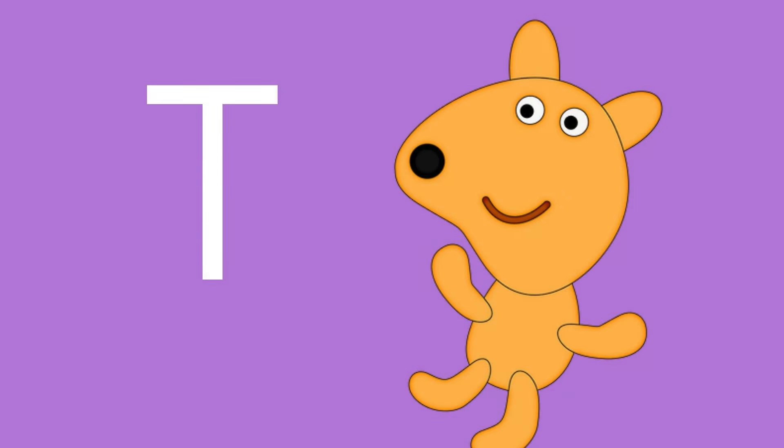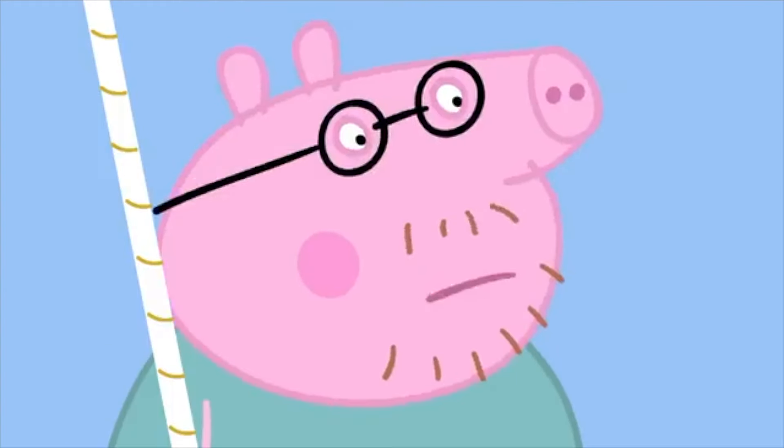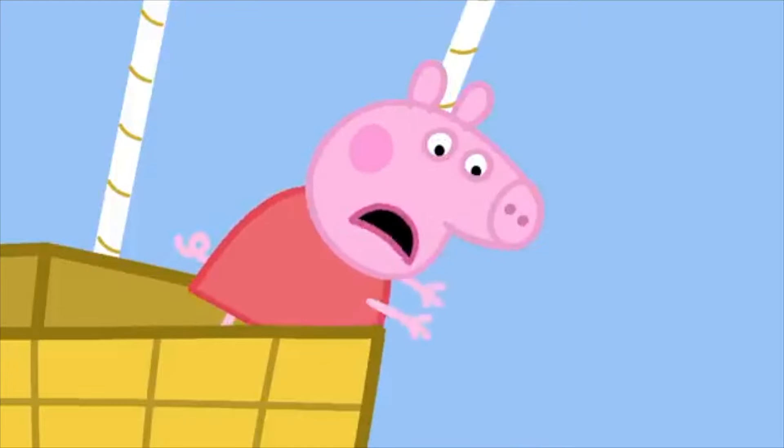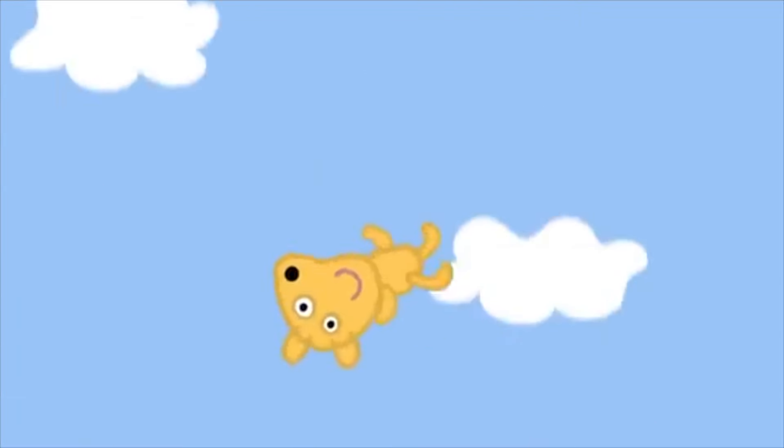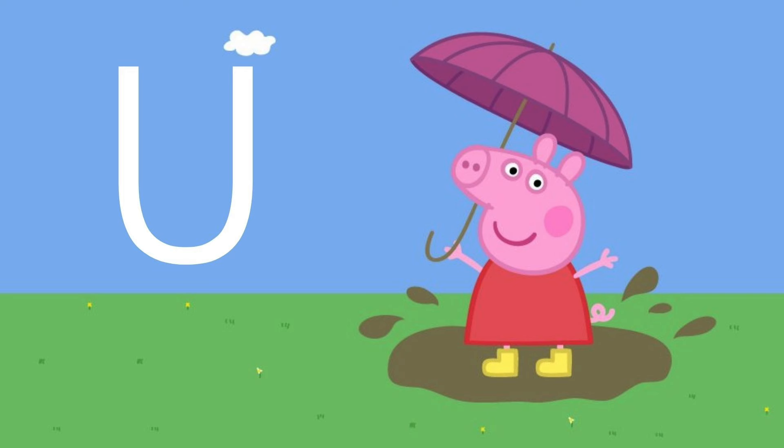T is for — Peppa loves to cuddle this soft and furry friend. He is Teddy! Look, Teddy! Look, Teddy, we're flying really high! Peppa, be careful you don't drop Teddy. I've dropped Teddy! Don't worry!